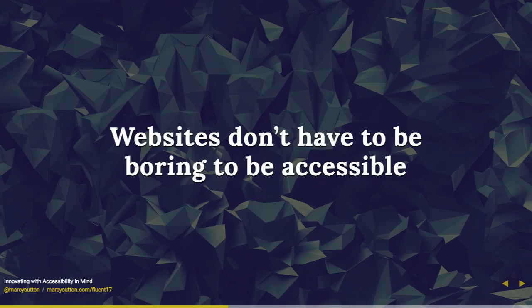So you might be thinking, oh, this accessibility thing means that websites are boring and they all look the same. Well, that is not true. Websites don't have to be boring to be accessible.